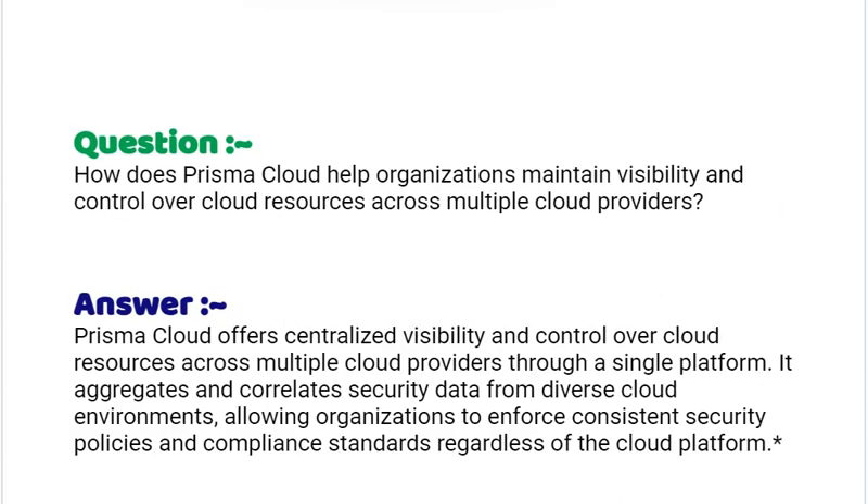Our next interview question is: how does Prisma Cloud help organizations maintain visibility and control over cloud resources across multiple cloud providers? Your answer should be: Prisma Cloud offers centralized visibility and control over cloud resources across multiple cloud providers through a single platform. It aggregates and correlates security data from diverse cloud environments, allowing organizations to enforce consistent security policies and compliance standards regardless of the cloud platform.